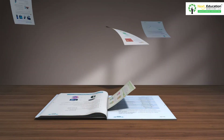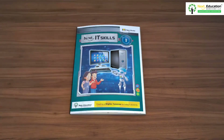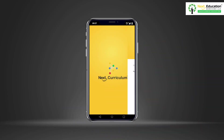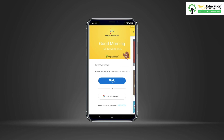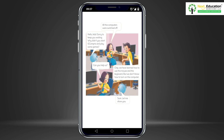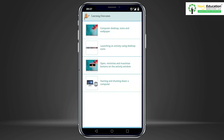Yes, all of this is actually possible! The Next Curriculum app makes a textbook come alive on any mobile device, ensuring that learning continues beyond the classroom and children can learn at their own pace and convenience.